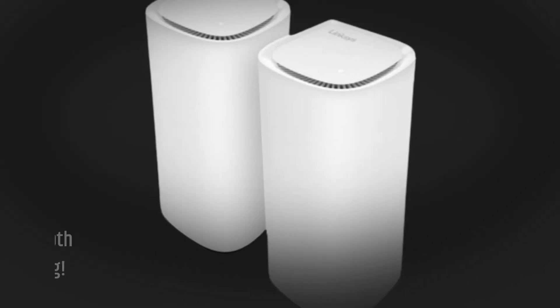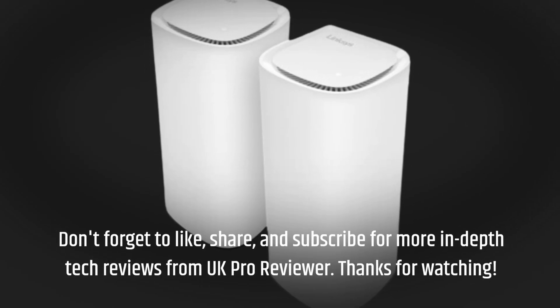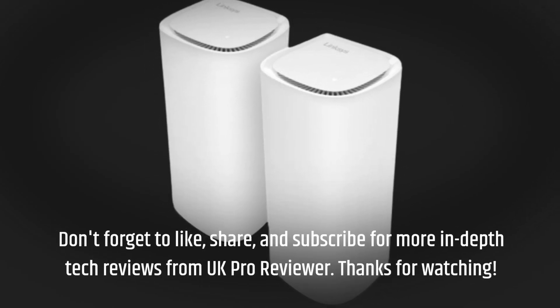Don't forget to like, share, and subscribe for more in-depth tech reviews from UK Pro Reviewer. Thanks for watching.